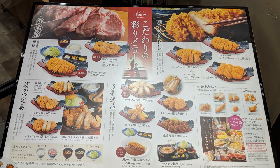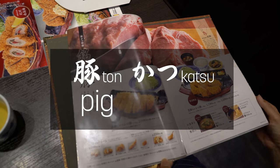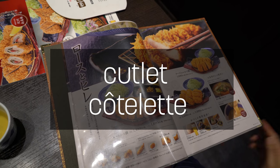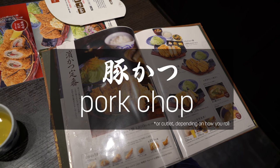So what does tonkatsu mean? Ton means pig, and katsu is short for the English word cutlet — katsuretsu. This actually comes from the French word kotelet, which means meat chop. So tonkatsu literally means pork chop.